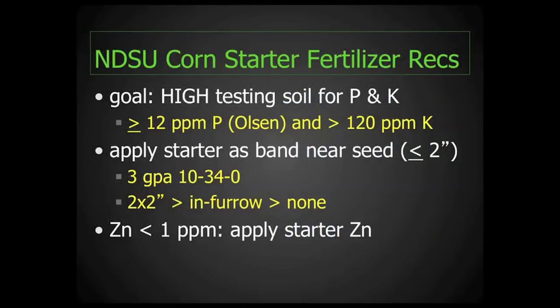Next, I'd like to talk about the impact of placement of starter fertilizer for corn. In general, NDSU's recommendations are to have a goal of having high testing soil for both phosphorus and potassium. We recommend applying a starter as a band within two inches of the seed to provide an opportunity for the plant to get early season growth. Our standard recommendation would be to apply the fertilizer within two inches, such as a two by two inch band. We expect corn response to be greater versus in-furrow application of the starter, and to have a greater impact versus not using a starter fertilizer at all.